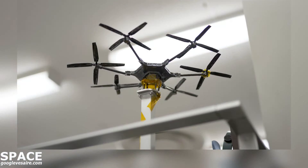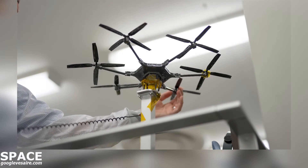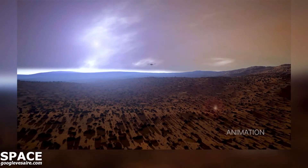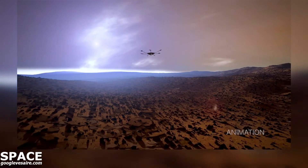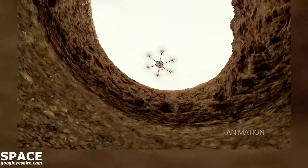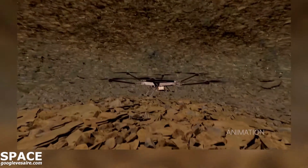We're looking at a research concept called the Mars Science Helicopter. It's a hexacopter — six rotors in a ring around a central structure. It's about the size of the rover, and you can imagine in the future you'll have fleets of these Mars Science Helicopters flying around, bringing important payloads to areas of Mars that we've never been able to access before.